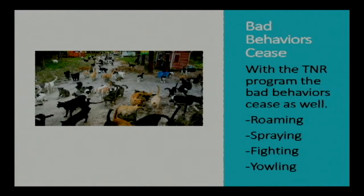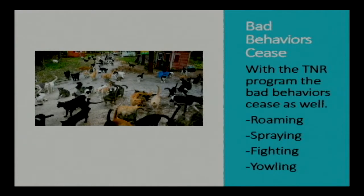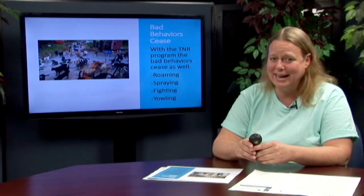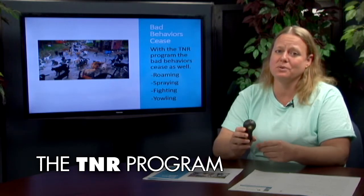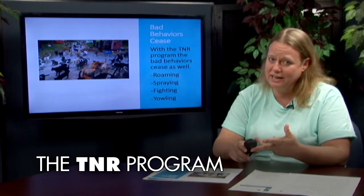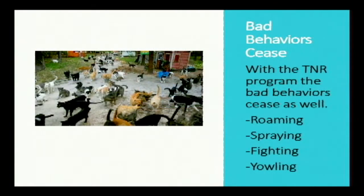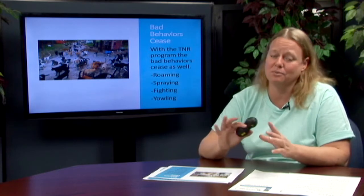We want to start this in Queen Anne's County so we can help the entire community. With the TNR program in place we would also stop bad behaviors. People come in to Animal Welfare League and complain about horrible behaviors such as roaming, spraying, fighting, and yowling — we have all heard those screams in the middle of the night from cats. With the TNR program in place, the neutering and spaying helps reduce these problem behaviors, and they will slowly cease completely.